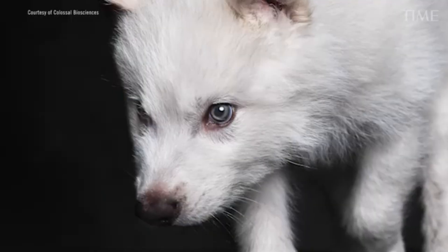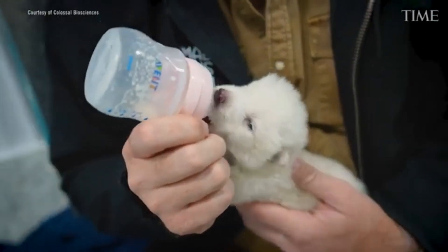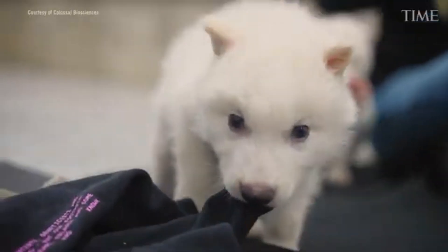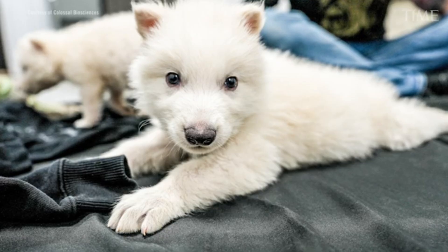So what did Colossal actually do? They announced the birth of three genetically modified wolf pups — Romulus, Remus, and Khaleesi — claiming they'd successfully de-extincted the direwolf.